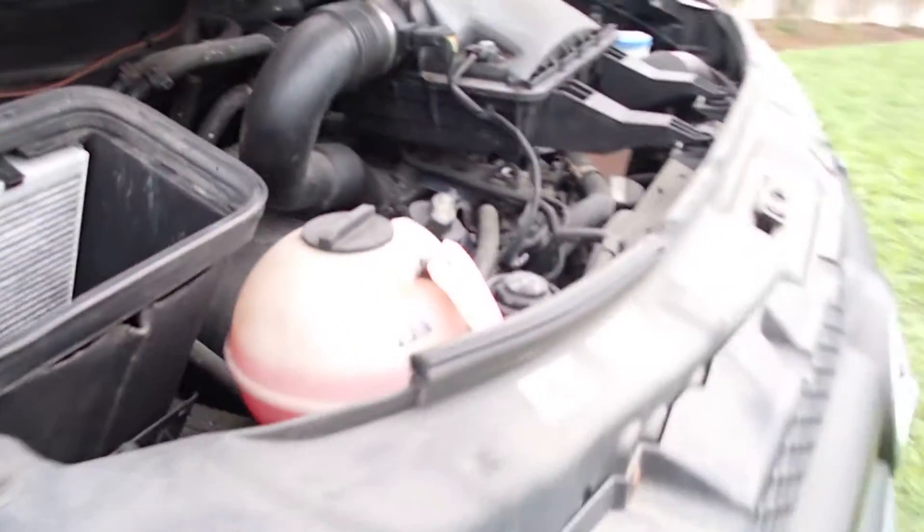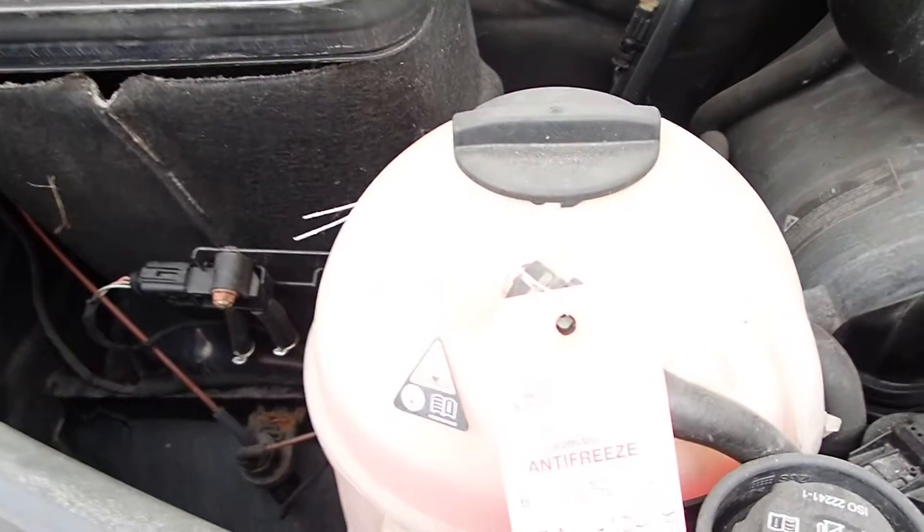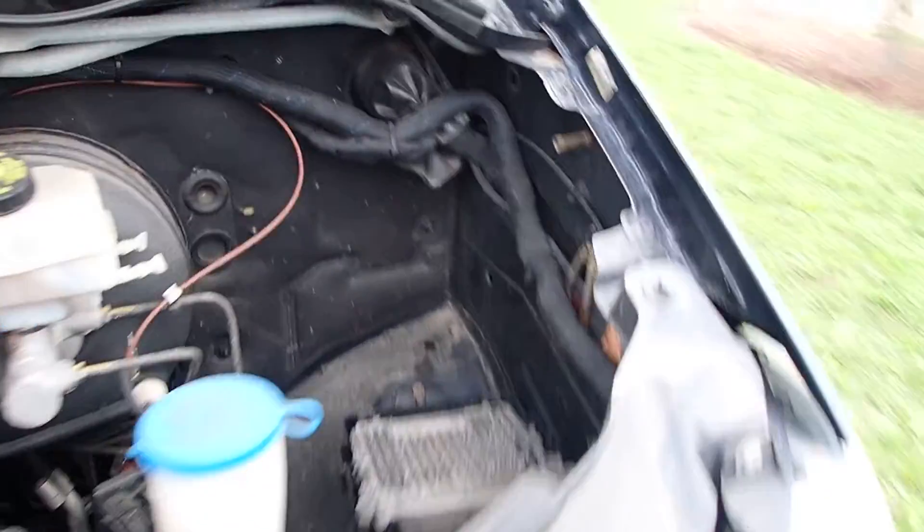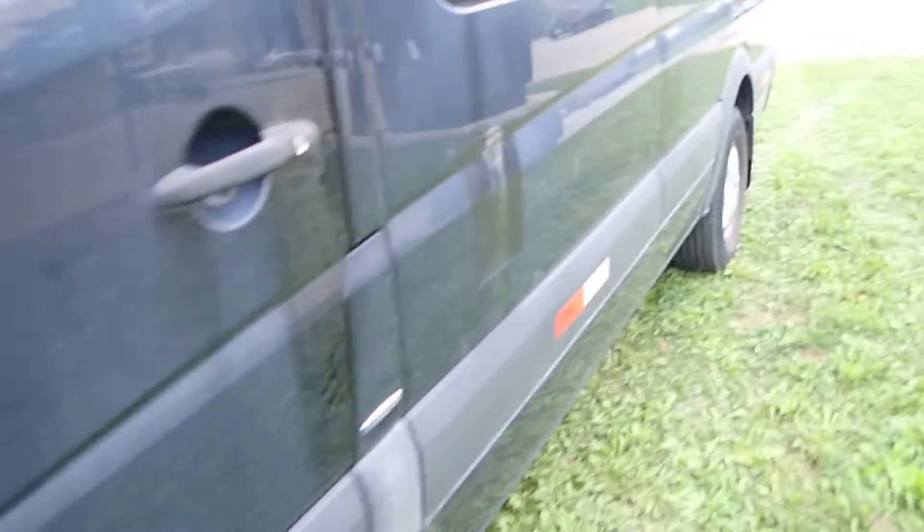Let's go around and start it up — take a look as we're going. Under the hood it's nice and clean. It was serviced by Mercedes up to a year before he passed away, which was about a year ago. So these have been sitting for the last year and are ready to go to a new home where somebody can use them and put them to work.